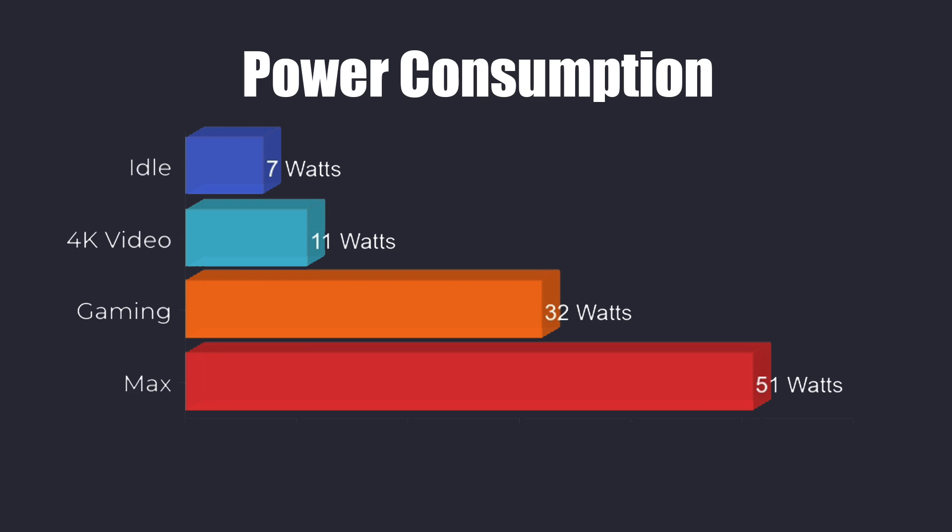Total system power consumption from the wall: idle at 7W, 4K video playback at 11W, gaming at 32W, and the maximum I could pull with an extreme stress test was 51W — though that won't happen in everyday use.